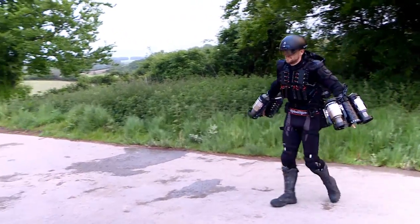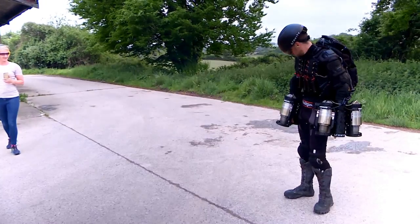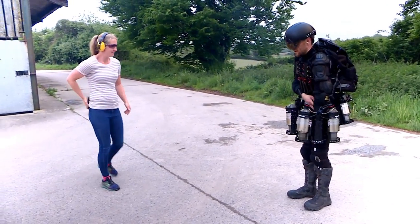Richard's team is now working on a second, more advanced version of the suit and even a children's option that apparently won't involve jet engines but still aims to give wearers a superhero feel.